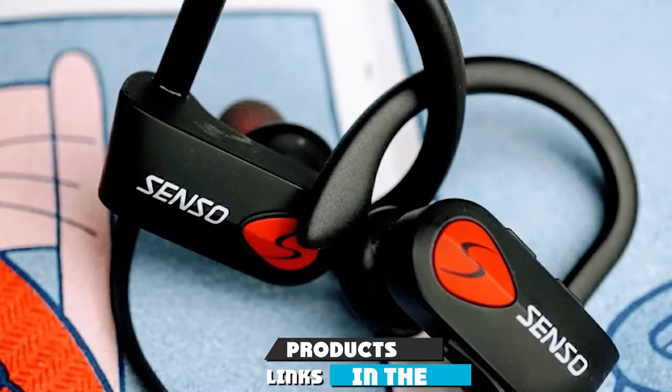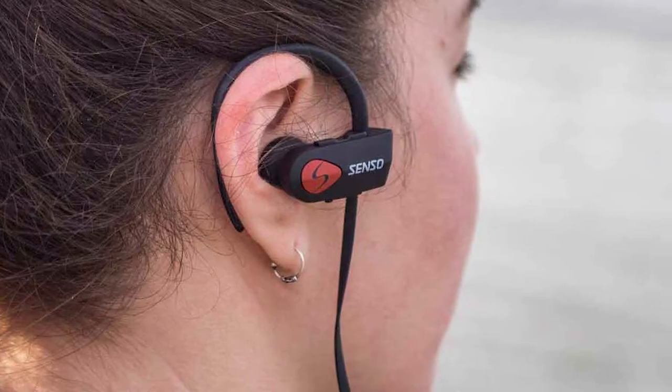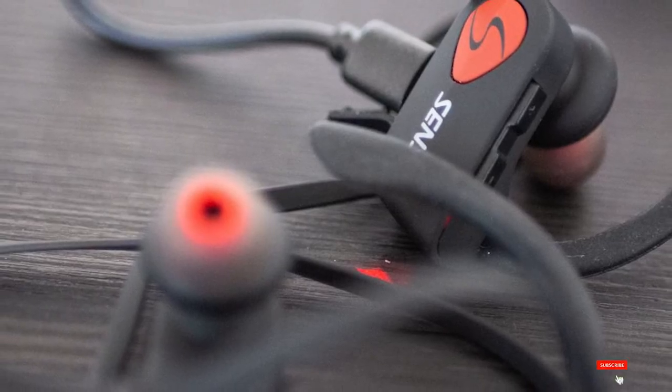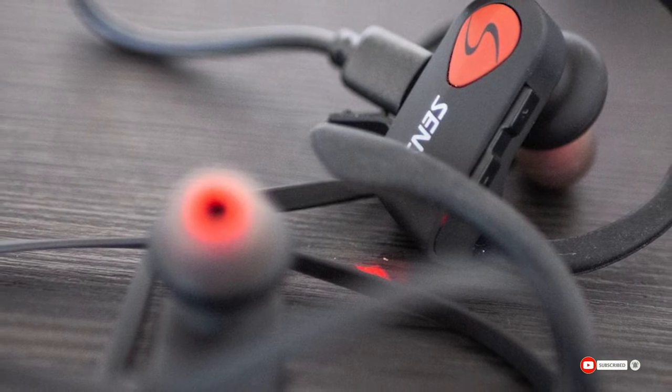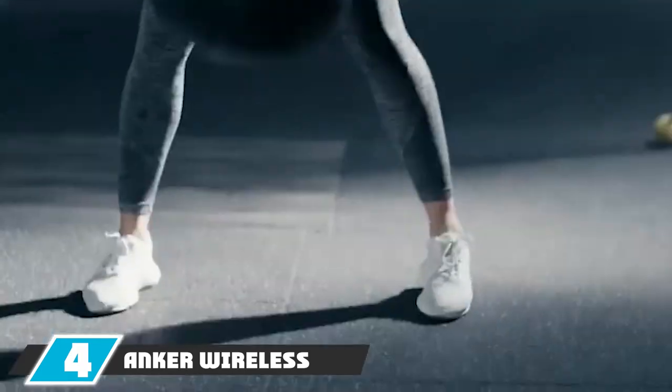The number three position is held by the Senso Bluetooth Headphones. The Bluetooth technology is some of the best and gives a pleasurable listening experience. The sound is really great, and you can go up to a third of a mile without skips. If you want more freedom with no worries about staying tethered to your device, this is the best option for you.